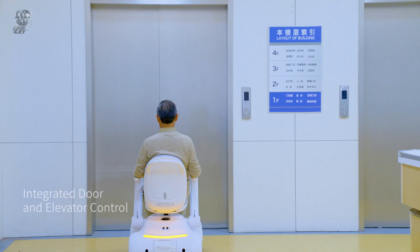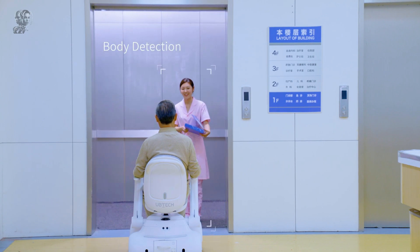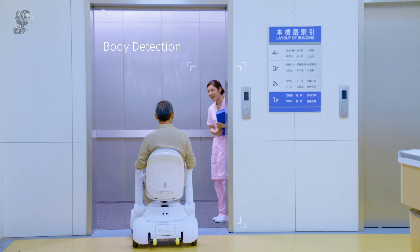If the user gets distracted, the wheelchair will stop on its own — for example, in front of stairs — and sound an audible alert.